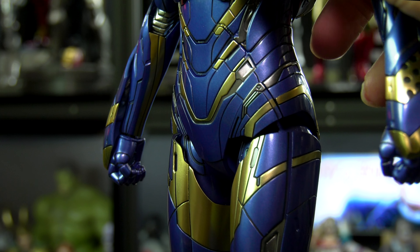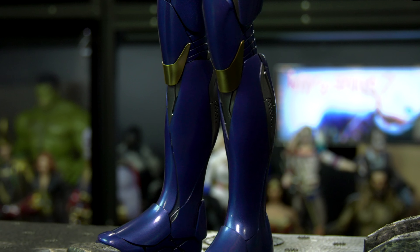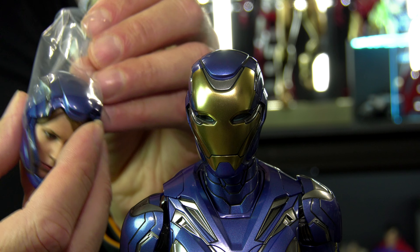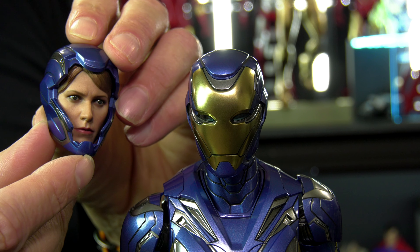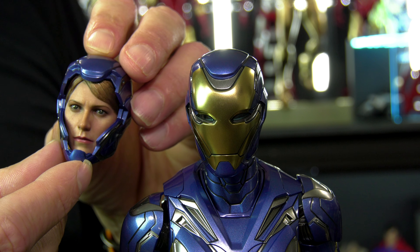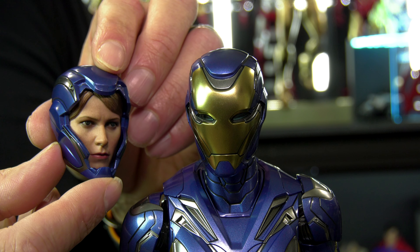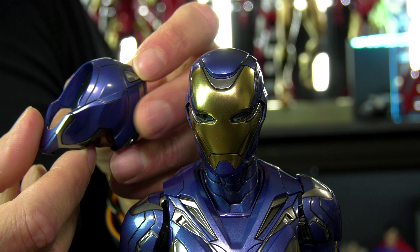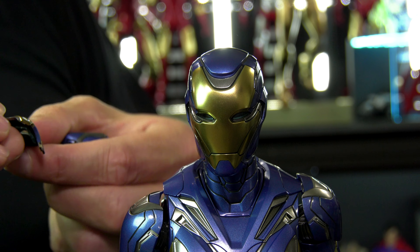I love everything about this suit. They really did a bang-up job capturing the female essence in a Tony Stark Iron Man — or Iron Woman — suit. The head sculpt here looks okay. Even after I filmed it, I looked at it and I'm like, it looks okay. It's sculpted hair, I guess. I mean, it's not like you could have added rooted hair with a helmet.